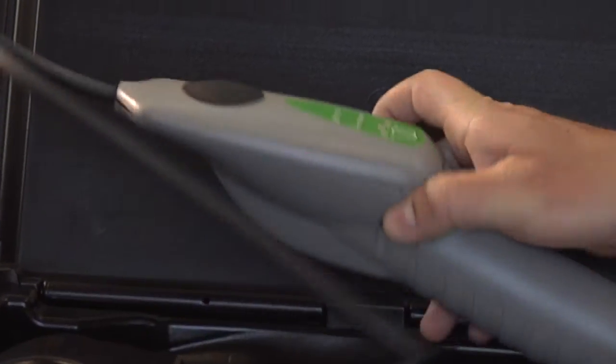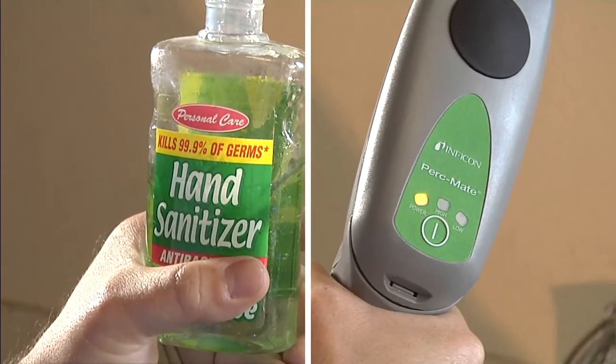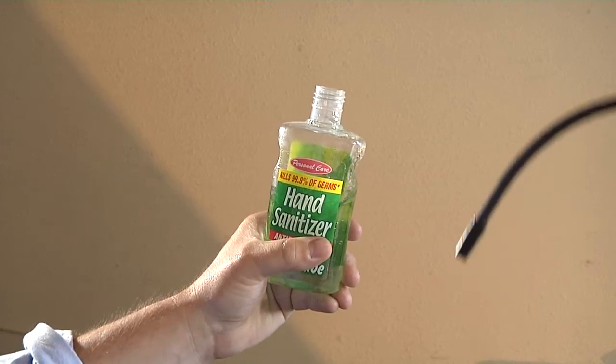Step away from your machinery, take it out of its case, and turn it on. Hold the tip of the sensor about one inch away from either alcohol or sanitizer to see if it reacts.